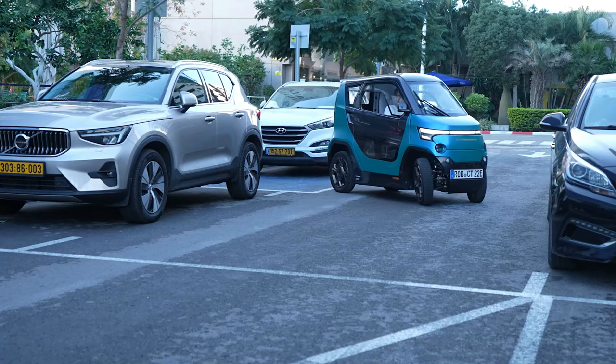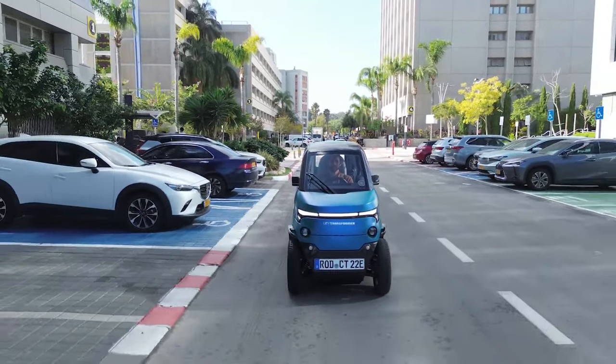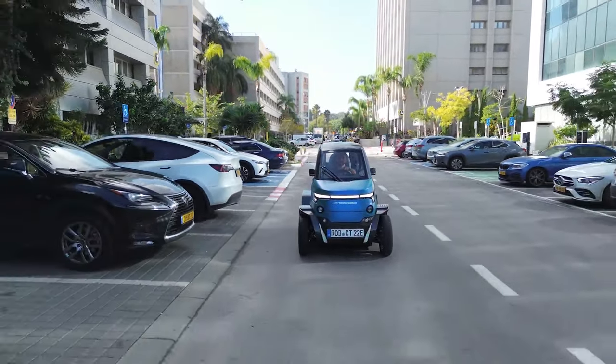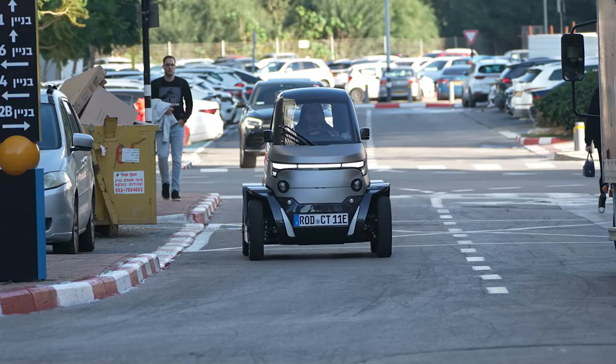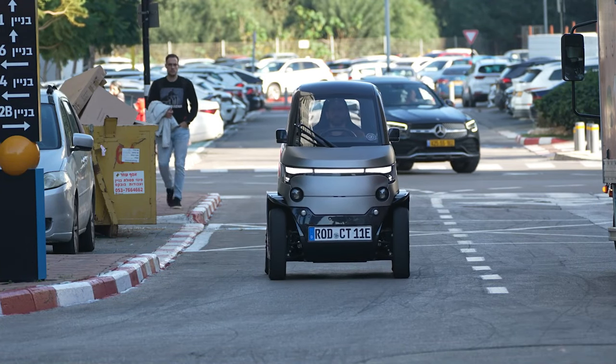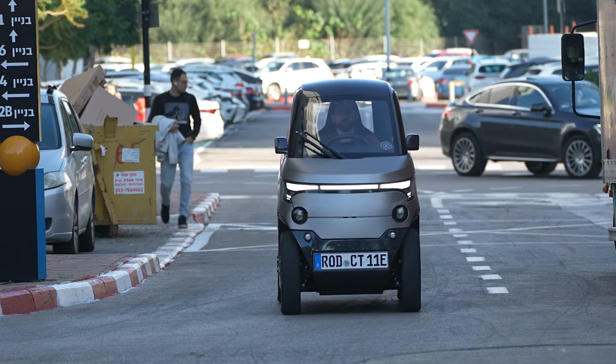Don't be fooled by its size — inside, the CT2 is surprisingly roomy and comfortable, with features like air conditioning and a blind spot warning system. Plus, with a range of over 100 kilometers, you can zip around town for errands or adventures without worrying about running out of juice.